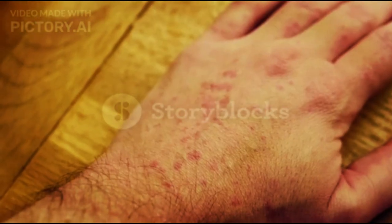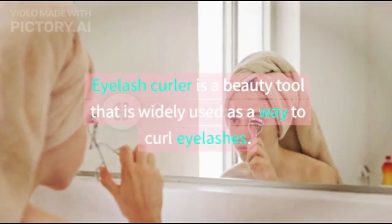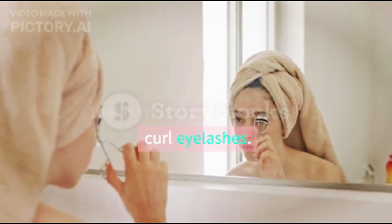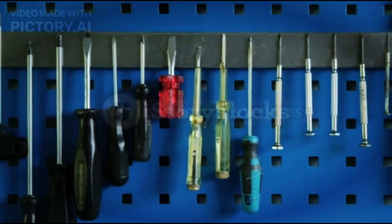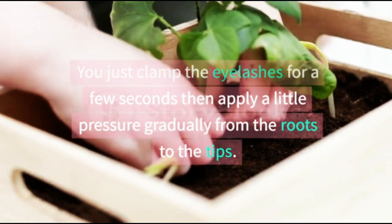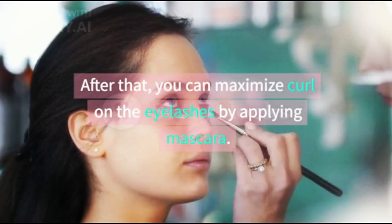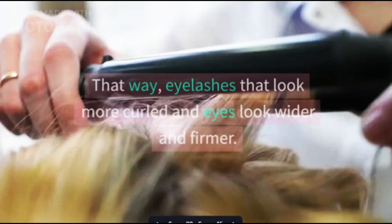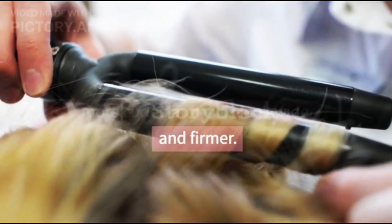3. Using an Eyelash Curler. An eyelash curler is a beauty tool that is widely used as a way to curl eyelashes. How to use this tool is very easy. You just clamp the eyelashes for a few seconds then apply a little pressure gradually from the roots to the tips. After that, you can maximize the curl on the eyelashes by applying mascara, making the eyelashes look more curled and the eyes look wider and firmer.